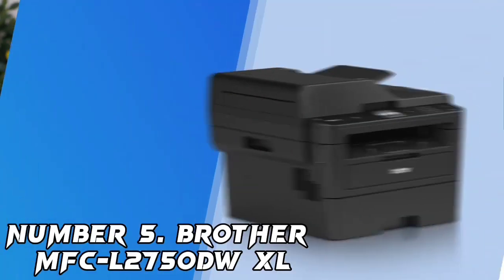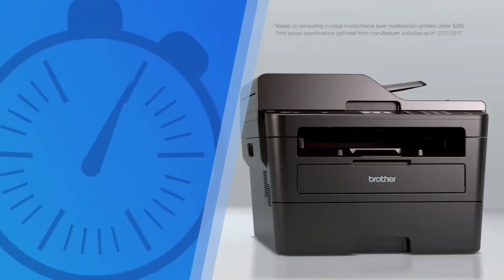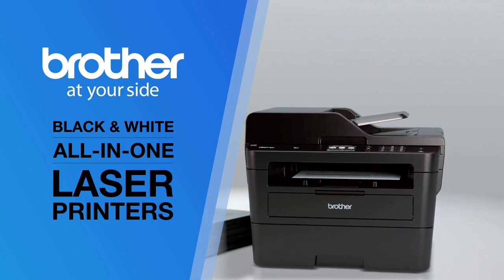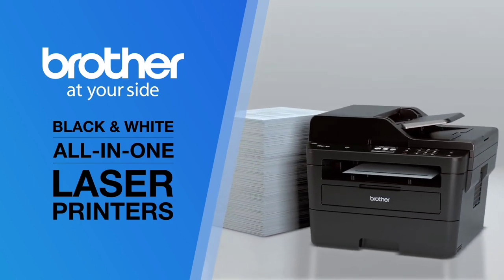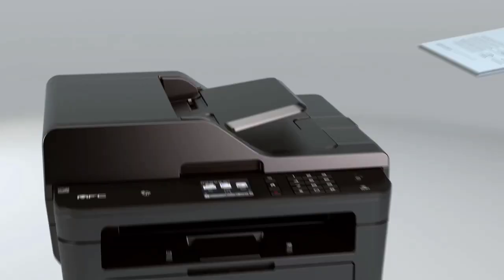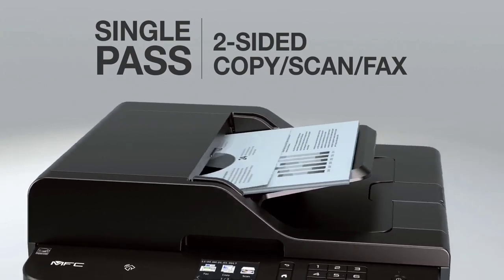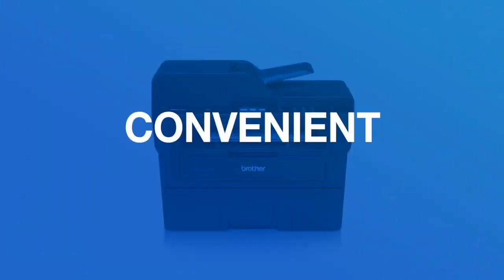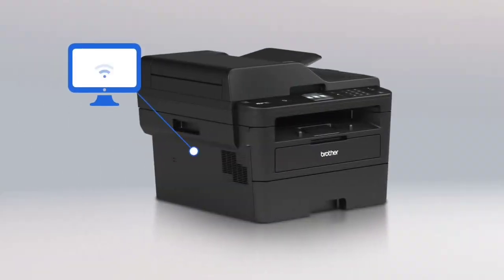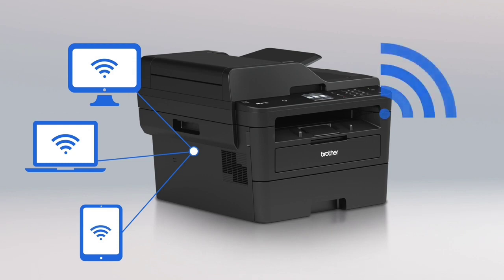Number 5: Brother MFC-L2750DWXL. The Brother MFC-L2750DWXL Multifunction Laser Printer is packed with features such as a fast automatic document feeder, fax capability, and a second paper tray. It's also fast at both duplex printing and copying, but doesn't sacrifice speed for quality — documents look sharp and clear every time. It's easily one of the best home printers overall, and our favorite laser printer, so long as you don't need to print in color.